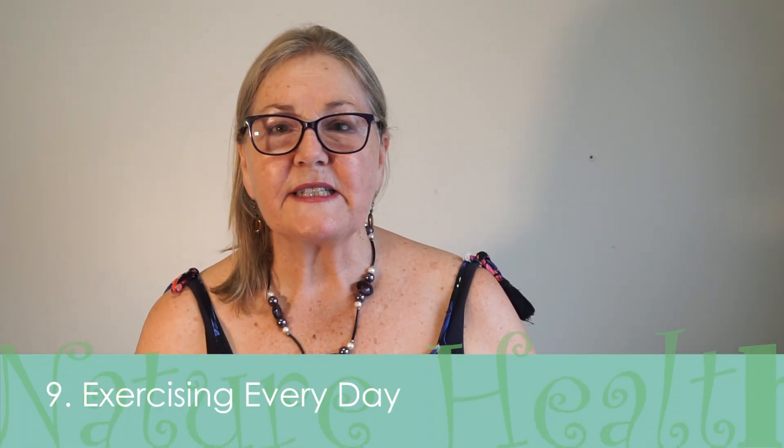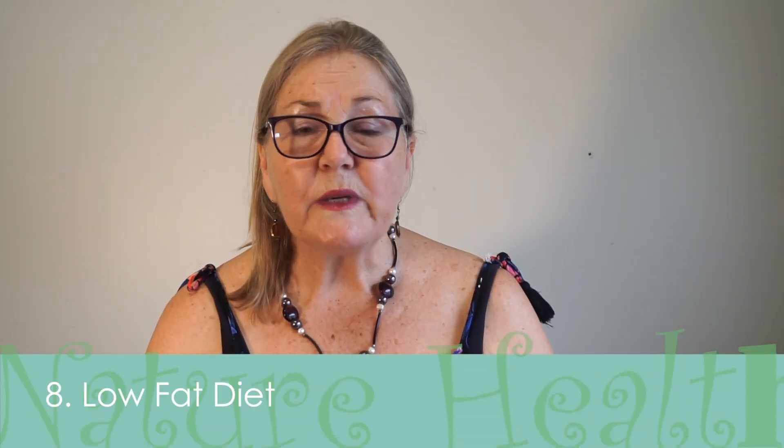Number 10 is: are you wearing your compression garment every day? Number nine: are you exercising every day? The exercise can be qigong, tai chi, or swimming, but every single day, minimum 20 minutes.